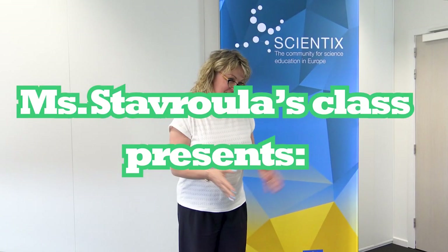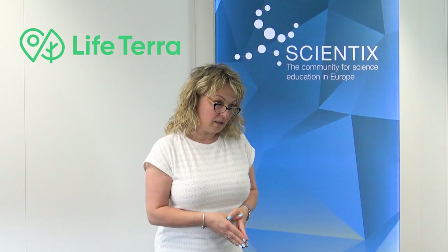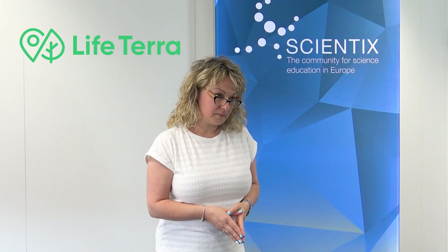Good morning, dear students! Good morning, college teachers! Hi, Irene! Please be quiet! I'm sorry. So, let's remember what we were discussing yesterday.